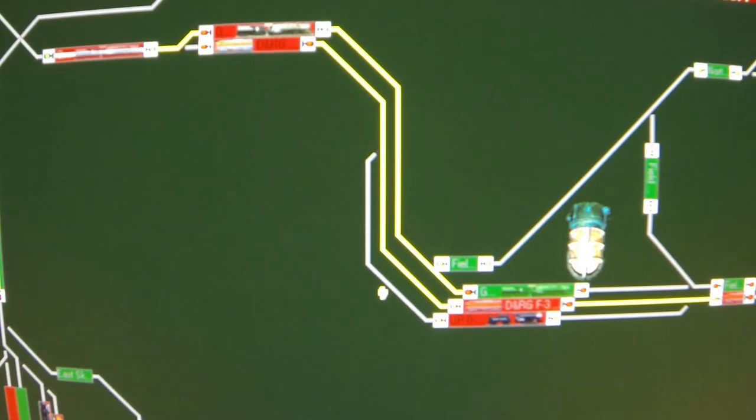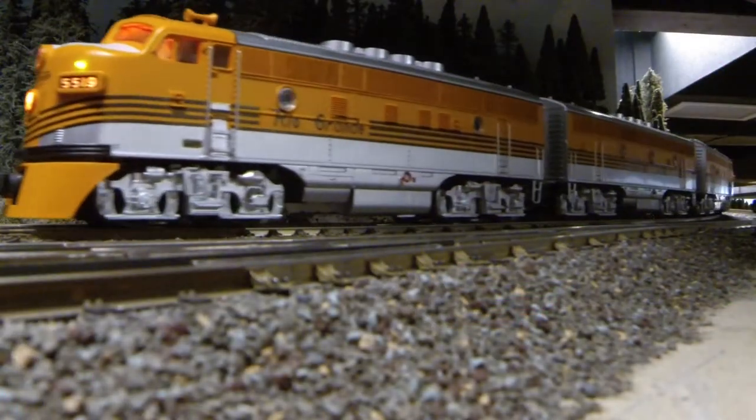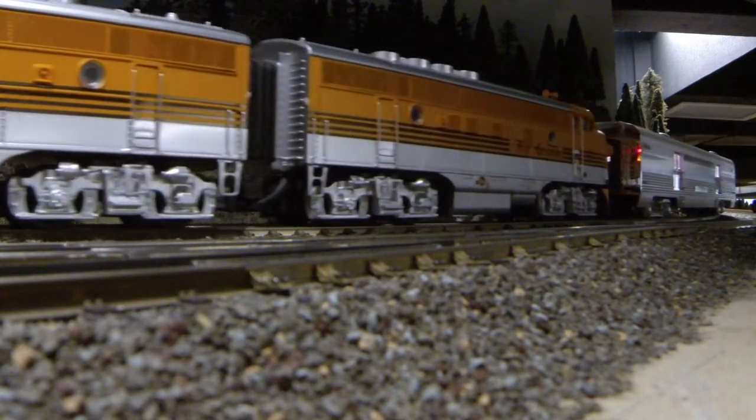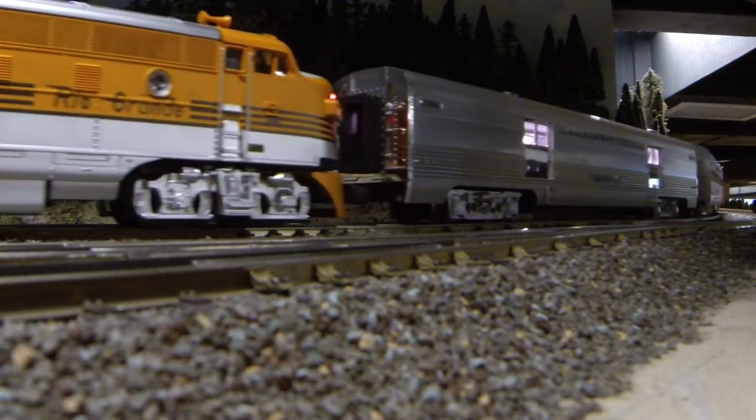In addition to routing the trains according to occupancy, the movement of any locomotive can be restricted in particular blocks through a series of permissions. For instance, a locomotive requiring 072 curves can be locked out of a block that is known to have curves tighter than 072.